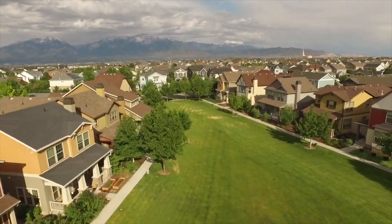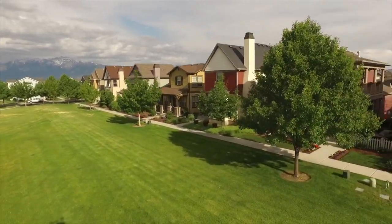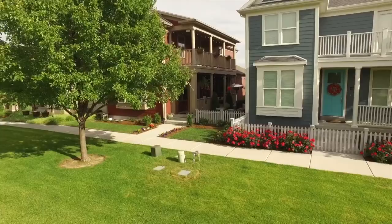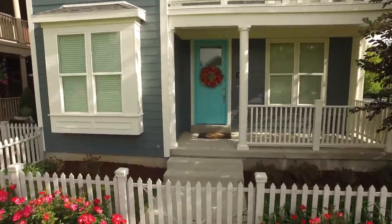Well, enough about the community — I bet you're dying to hear more about the home. One thing I can tell you is that you will love that the home faces a common area and has the cutest white picket fence around it. So come on inside and let's see what else this home has to offer.